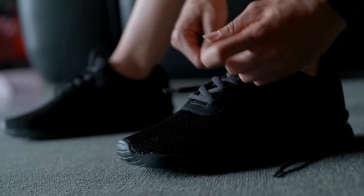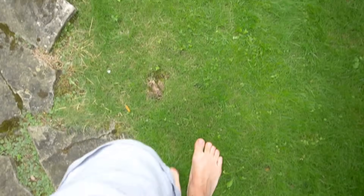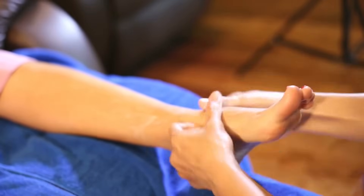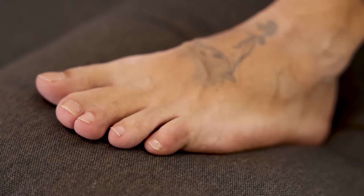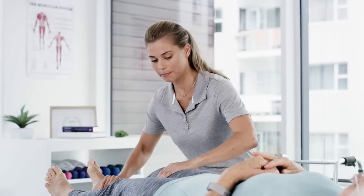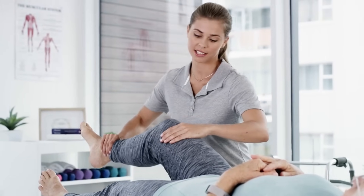Wearing well-fitted shoes, avoiding walking barefoot, and daily moisturizing can prevent injuries. Additionally, if any abnormalities or persistent symptoms are observed, prompt medical attention is crucial to prevent worsening complications.